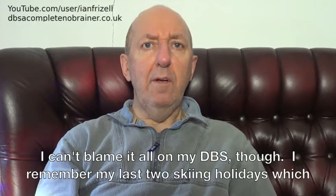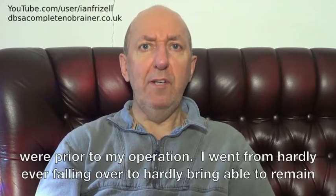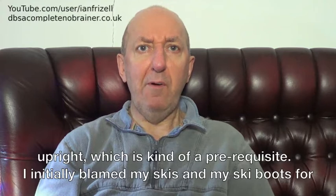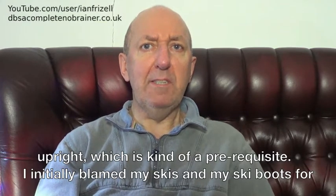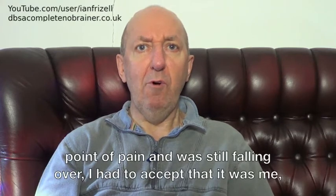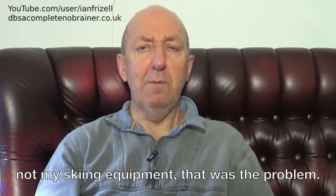I can't blame it all on my DBS though. I remember my last two skiing holidays, which were prior to my operation. I went from hardly ever falling over to hardly being able to remain upright, which is kind of a prerequisite. I initially blamed my skis and my ski boots for my poor skiing. When I hired some newer skis and tightened up my boots almost to the point of pain, and was still falling over, I had to accept that it was me, not my skiing equipment, that was the problem.